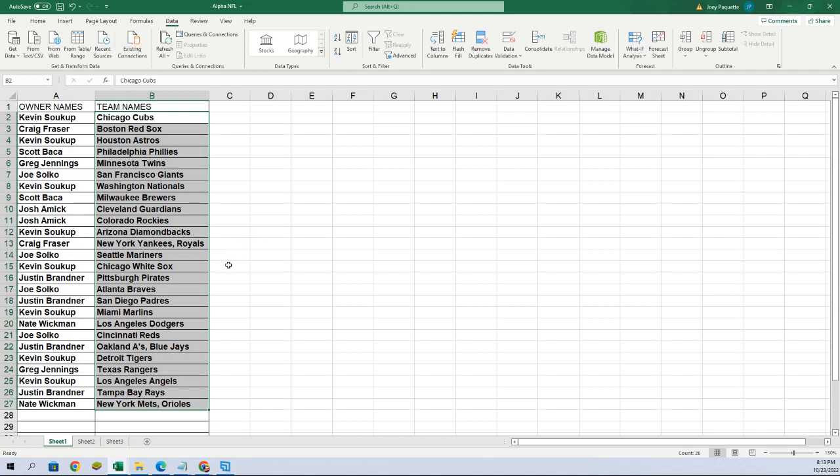Tampa Bay Rays for Justin. We got Yankees and Royals for Craig. Joe, you got the Atlanta Braves. All right, I'm going to put this into alphabetical order by the team's name.